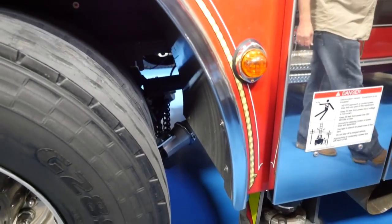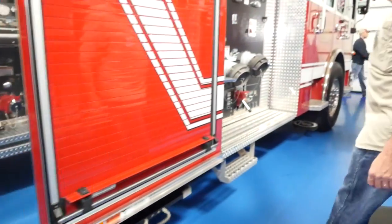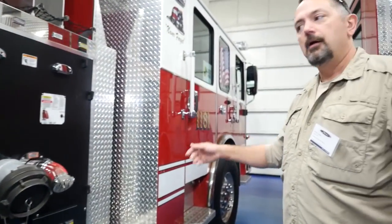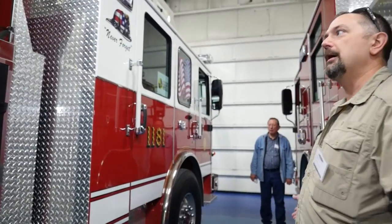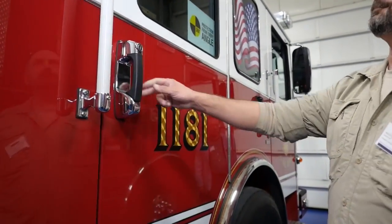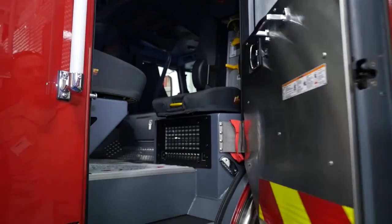Also on this particular vehicle we've got a passenger side camera system so the operator — the driver — can pay attention to what's going on on this side of the vehicle before the outriggers are deployed. It's a very nice apparatus; we're blessed to have it.